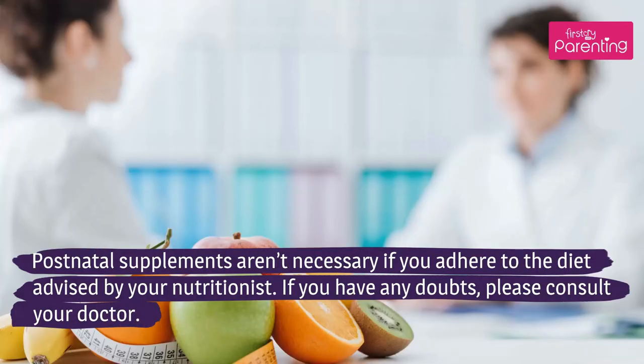Postnatal supplements are necessary if you adhere to the diet advised by your nutritionist. If you have any doubts, please consult your doctor.